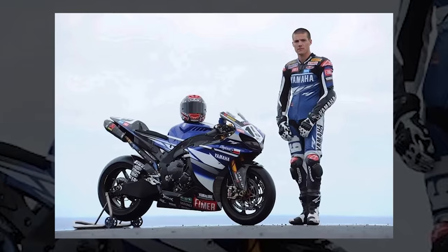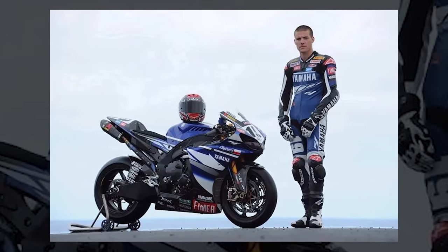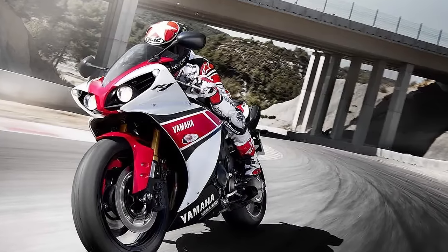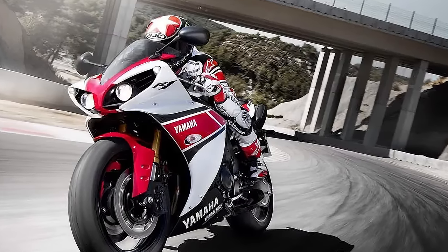This is also the bike that Ben Spies took to victory in 2009, and it's just so iconic-looking. This generation, which ran from 2009 to 2014, also saw updated electronics and traction control.